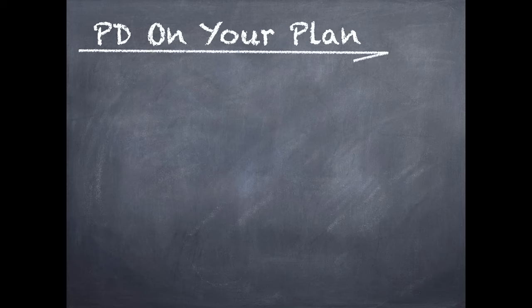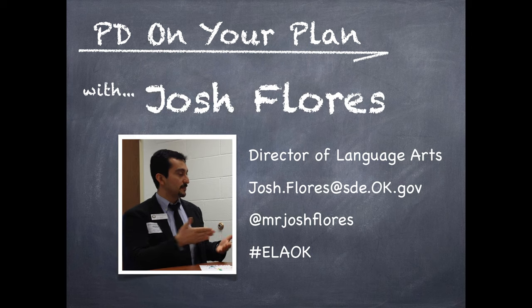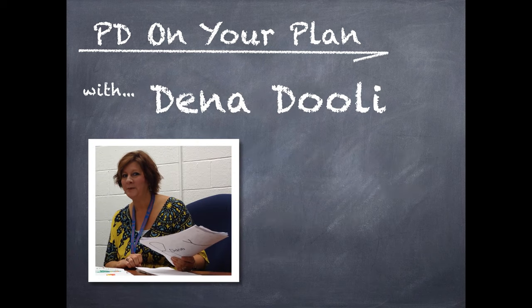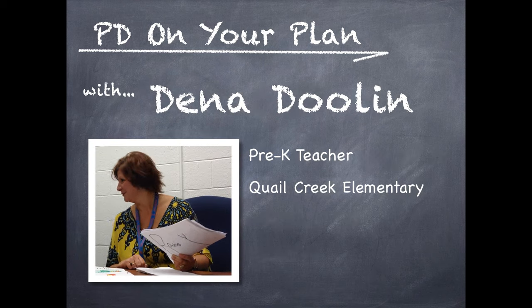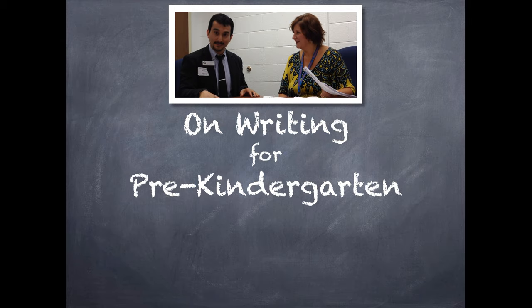Welcome to PG on Your Plan. Hey everybody, this is Josh and I'm here with Dina Doolin, Pre-K at Quill Creek Elementary. Dina teaches Pre-K students how to write. I want to get that process down and hopefully she can teach everybody how to get Pre-K students to start writing.